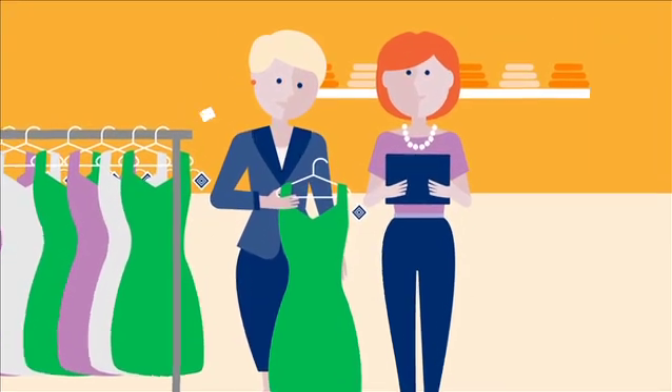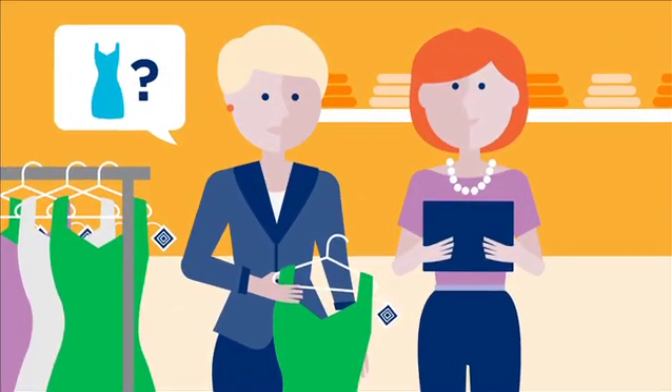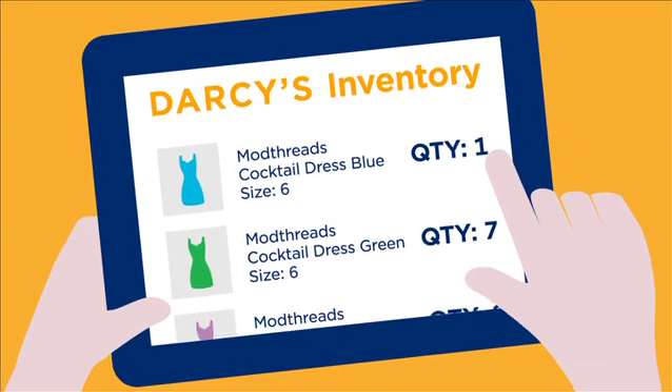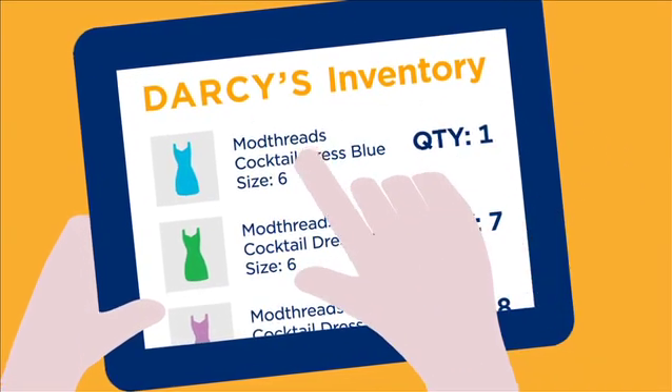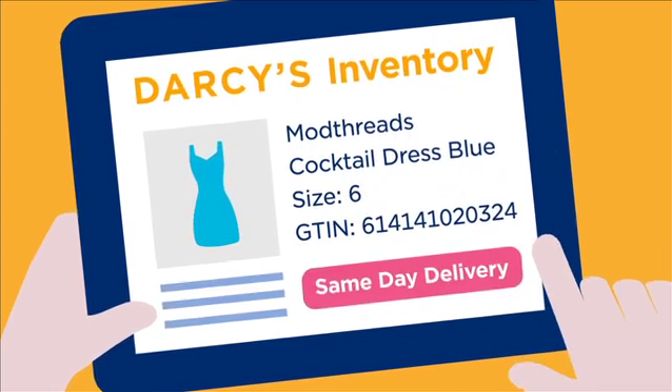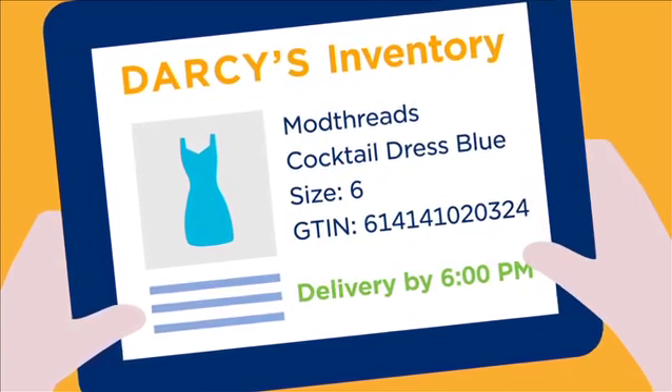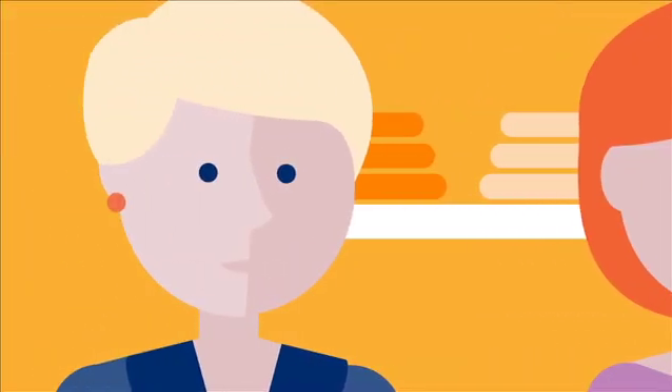Even when she gets to the store and changes her mind, Darcy's is able to match unique or single items in their inventory with what Claire wants, regardless of where it is in their fulfillment network. This makes it possible for Darcy's to avoid unnecessary markdowns and sell the unit at full price, maximizing sales while satisfying customers.